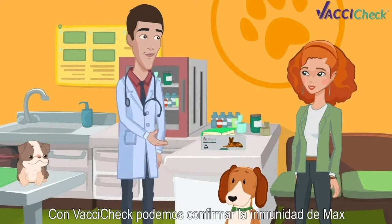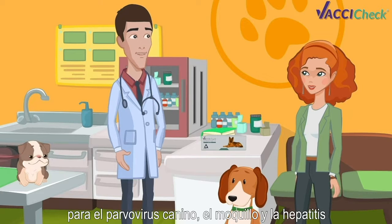With VaxiCheck, we can confirm Max's immunity for canine parvovirus, distemper, and hepatitis.